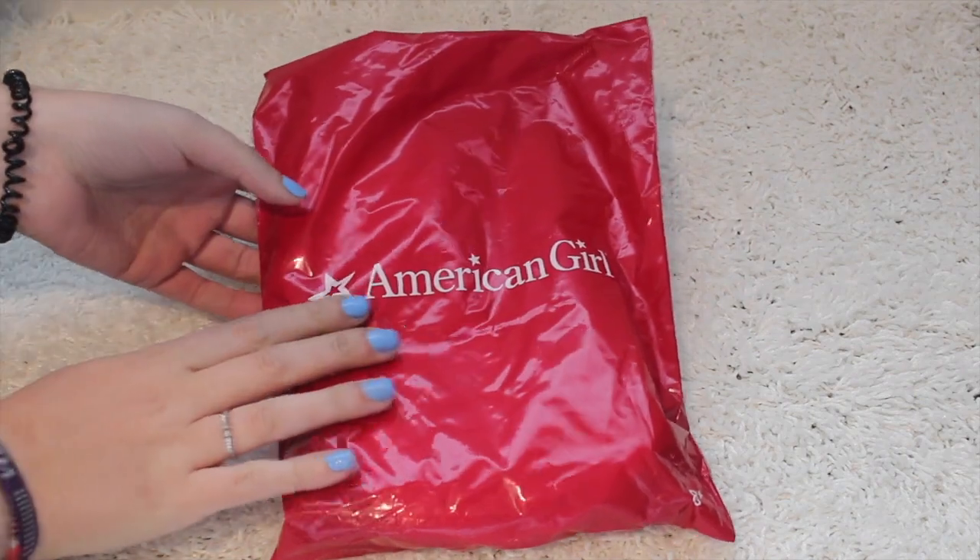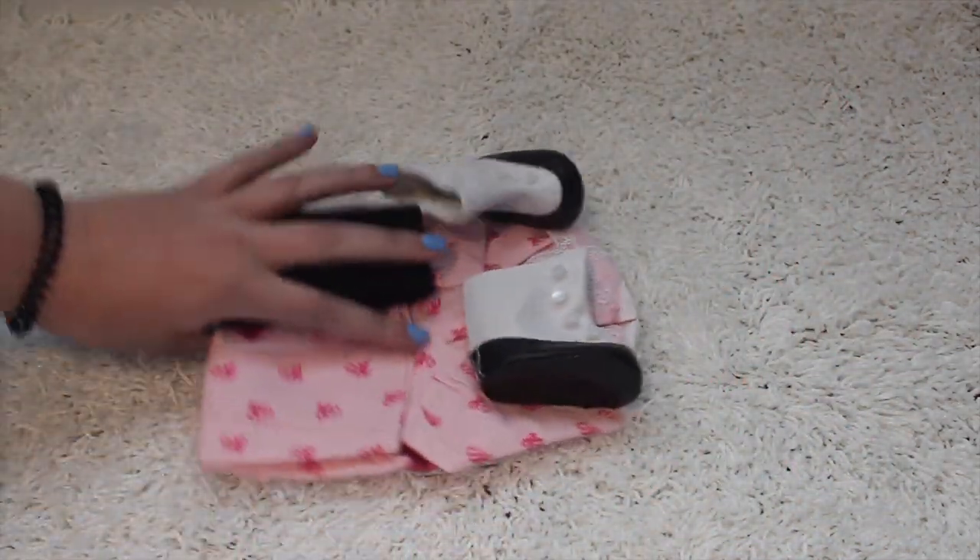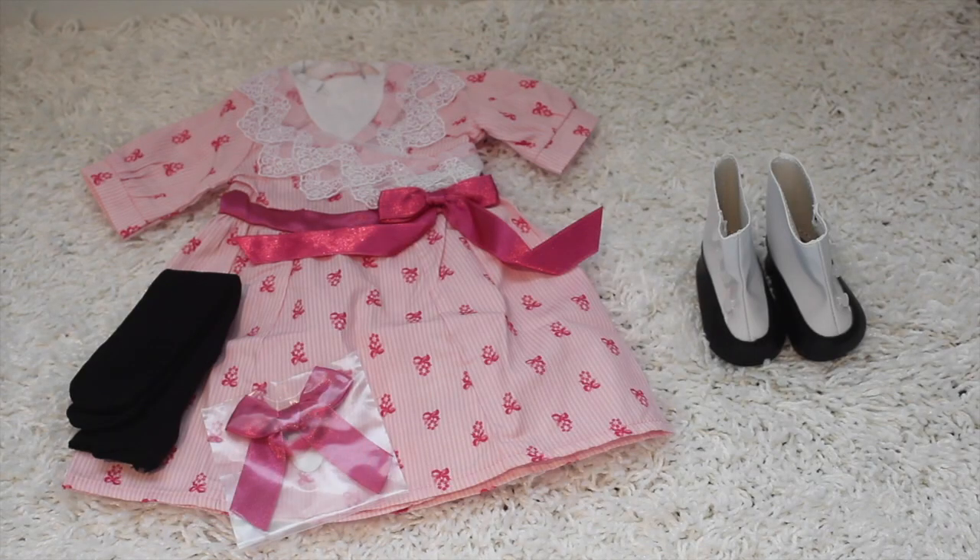Let's kick things off with this item. This is Samantha's flower picking dress, and believe it or not, this was only $10, so it was too good of a deal to pass up. I had to get it. Here's a look at everything this set came with.